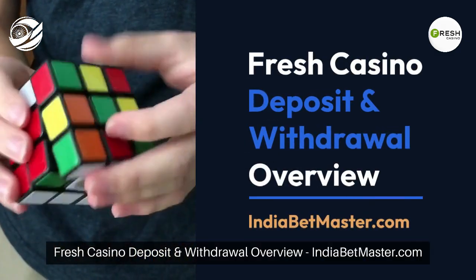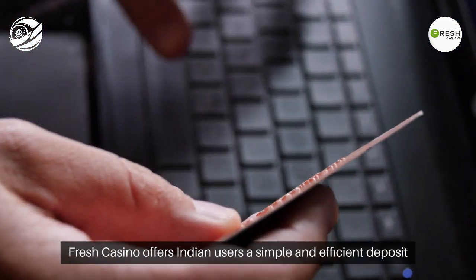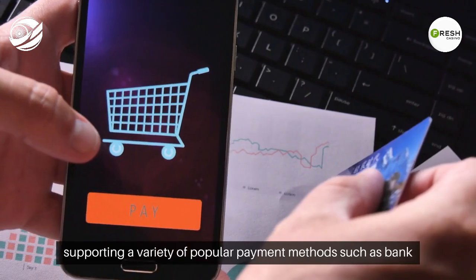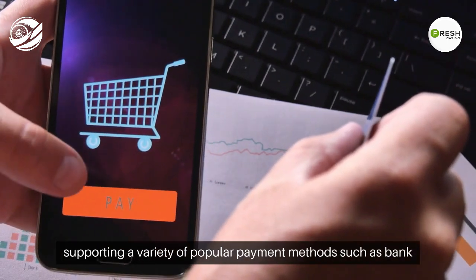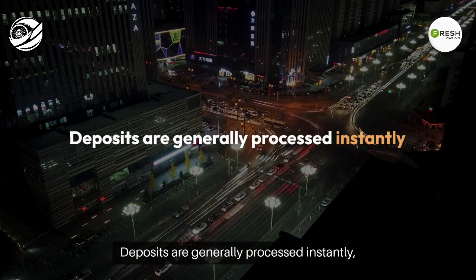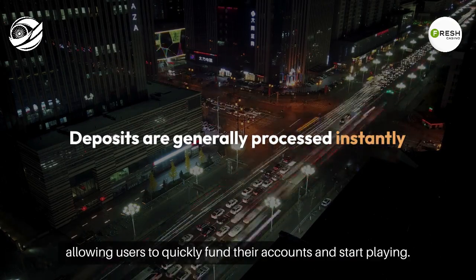Fresh Casino Deposit and Withdrawal Overview — IndiaBetMaster.com. Fresh Casino offers Indian users a simple and efficient deposit process, supporting a variety of popular payment methods such as bank cards, e-wallets, and bank transfers. Deposits are generally processed instantly, allowing users to quickly fund their accounts and start playing.